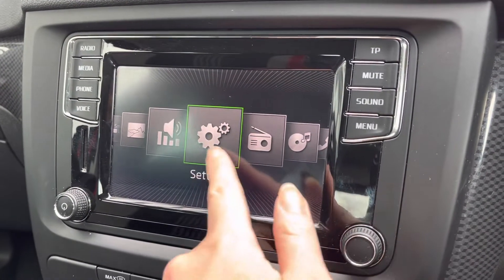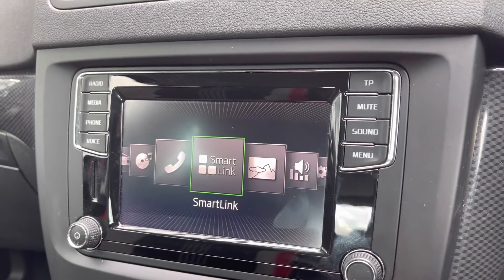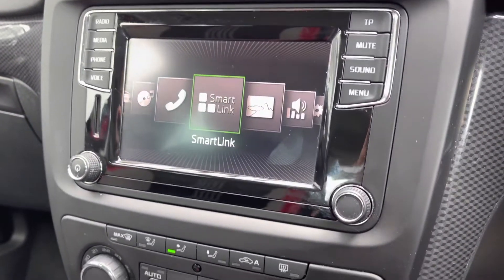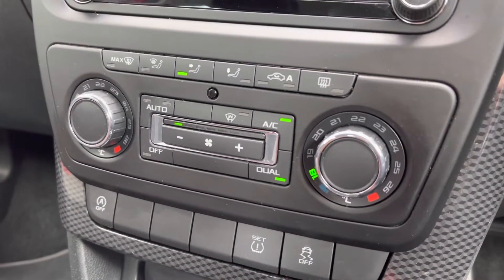You do have your Smart Link option as well, so you don't need to mess around each time you get in and out of the vehicle — you will have automatic connection. If you pull the car into reverse, you do have your parking sensors with the Park Pilot operation, so you can get into those tighter spaces with ease.